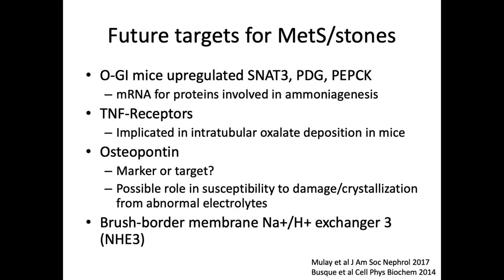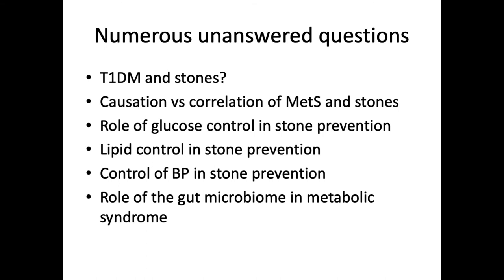Where can we move from here? There are a number of possible future targets for metabolic syndrome in stones. One group found that SNAT3, PDG, and PepCK mRNA proteins involved in ammoniogenesis are upregulated in mice with oral glucose intolerance. TNF receptors in a similar study showed that oxalate deposition in the kidney could be decreased by eliminating the TNF-alpha receptor — which we can't do in humans but may help with pathways down the road. Osteopontin remains controversial as a marker or target, and there are brush border enzymes that may be related to ammoniogenesis. I undertook these grand rounds hoping to come up with a nice clean answer for what was going on, and it's not there.